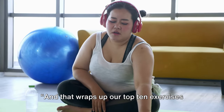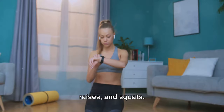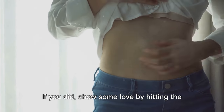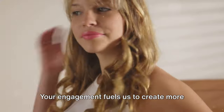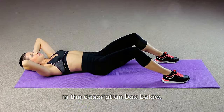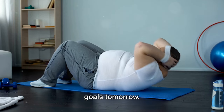And that wraps up our top 10 exercises to lose belly fat in 30 days. We've journeyed through crunches, bicycle crunches, planks, high-intensity interval training, mountain climbers, Russian twists, jumping jacks, burpees, leg raises, and squats. Each of these exercises, when done consistently, can help you shed that stubborn belly fat and contribute to a healthier you. We hope you found this content engaging and informative. Show some love by hitting the like button, sharing this video with friends and family, and subscribing to our channel. Don't forget to check out the Encyclopedia of Natural Remedies linked in the description box below — it's a treasure trove of information on how to use food as medicine. Remember, consistency is key. Start today and you'll be closer to your goals tomorrow. Thank you for watching. Heal yourself.